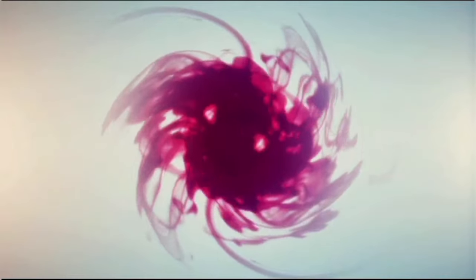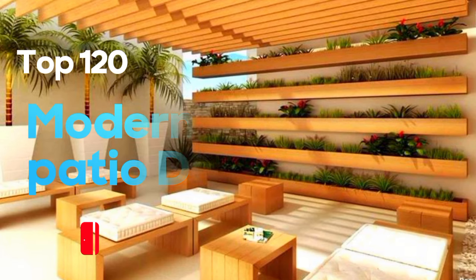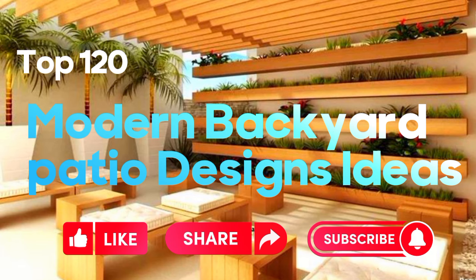Hi friends. Welcome to our channel Acaldea Homes. This channel is all about the latest interior design and ideas. So like this video, share and subscribe my channel. Thanks you for supporting.